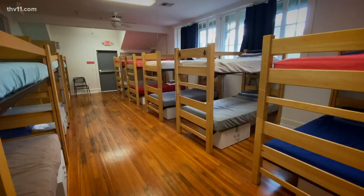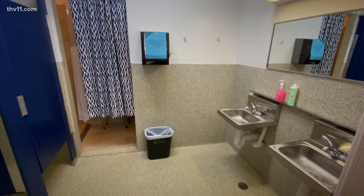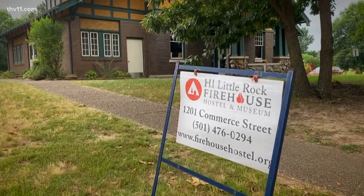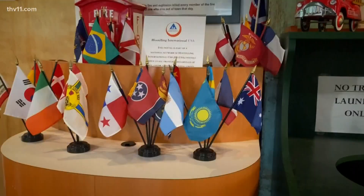It's a place where people can stay. It's safe, clean, affordable. I had been looking for about five or six years for the perfect building, pointing to this beautiful 1917 craftsman style firehouse.